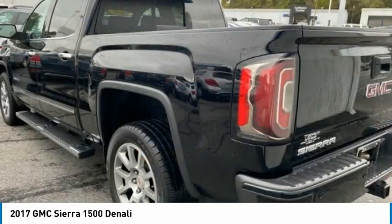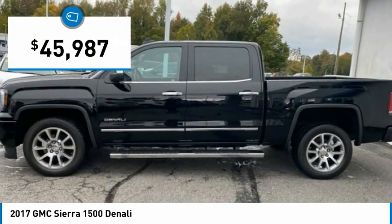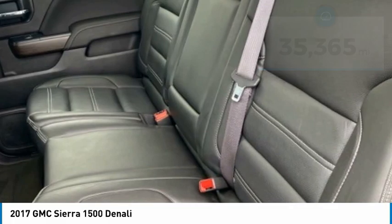Power and advanced technology can both be found in this fantastic truck, and it is priced below $50,000. This vehicle has less than 40,000 miles. Here are some of this vehicle's great options.